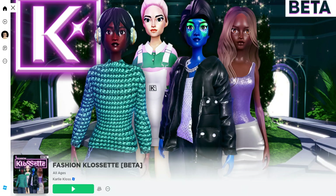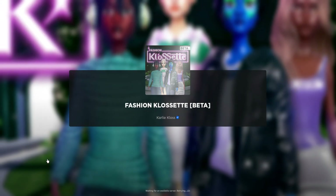First, let's go ahead and join Fashion Closet, the beta version. I'll link this game in the video description.